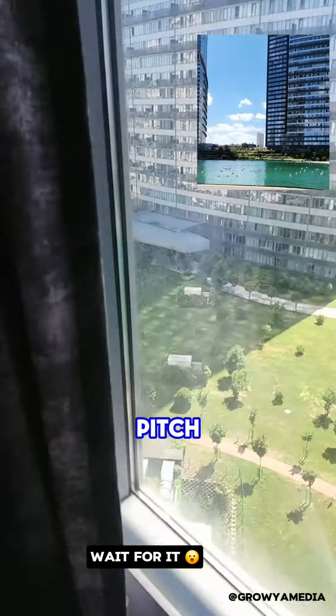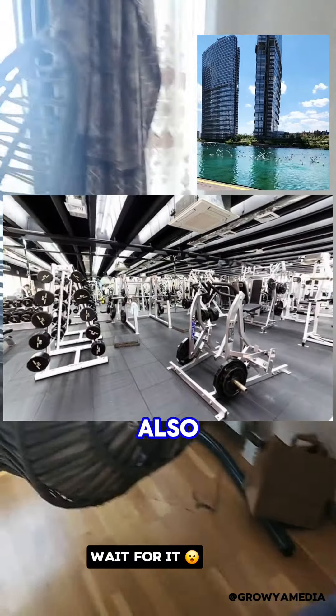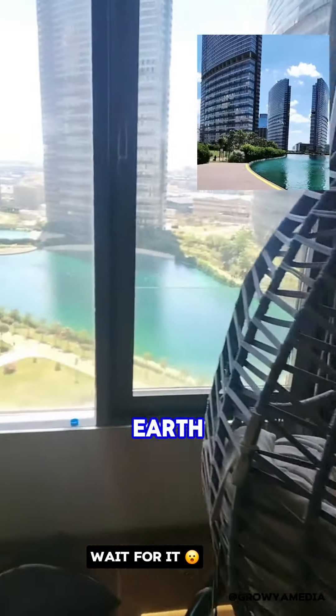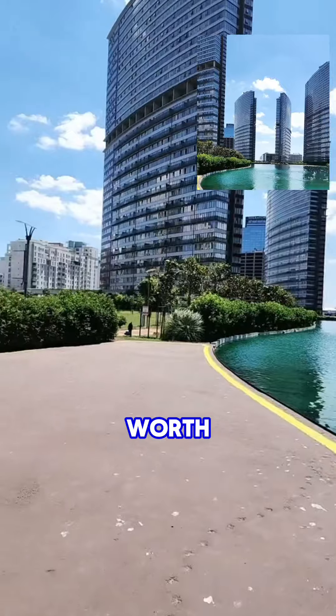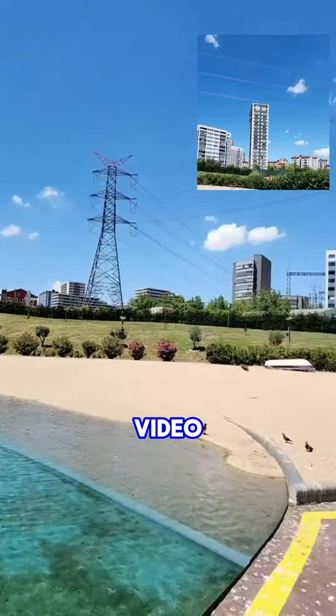You'll also notice they have a football pitch, a basketball court, and a gym area where you can work out. This place is just heaven on earth. Do you think it's worth $700 for a month? Please leave your thoughts in the comments, and thanks for watching — see you in my next video!